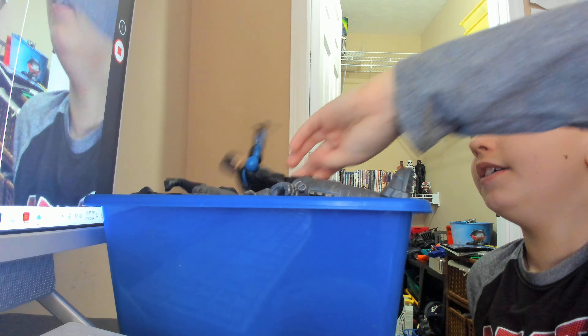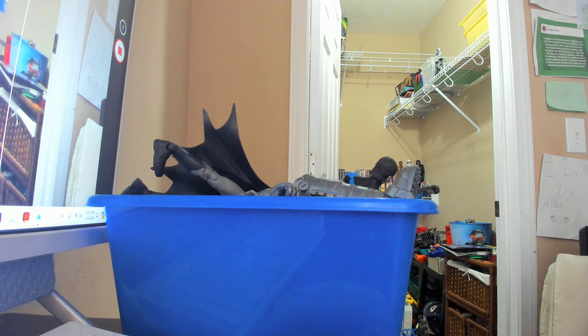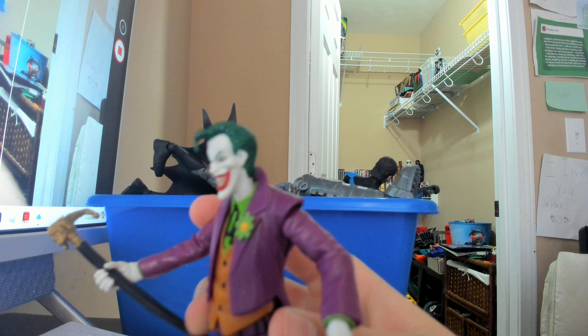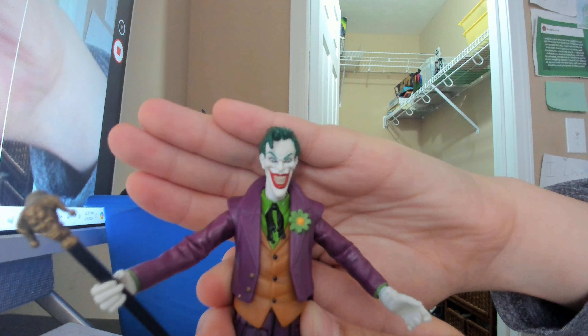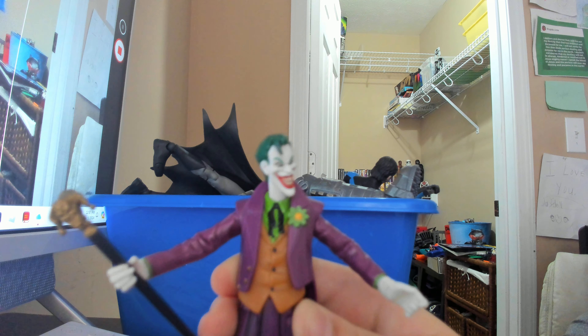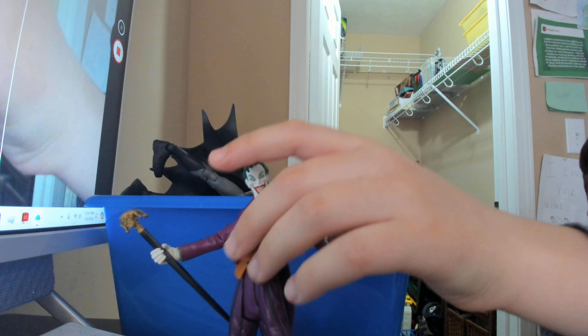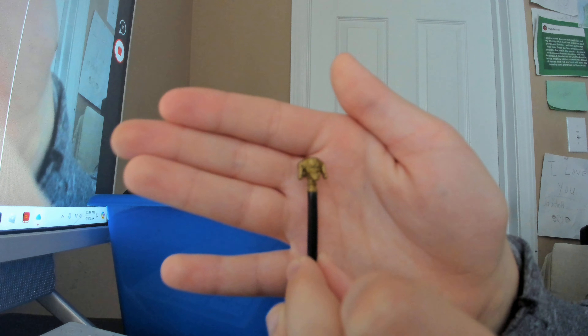I also included some villains, so here we have the Joker from that same line. This figure might be one of the worst Joker figures of all time in terms of proportions and articulation, but the sculpt is pretty great — I really like his face sculpt. His articulation is absolutely terrible, but the sculpt is decent.